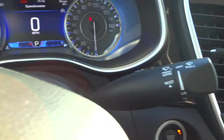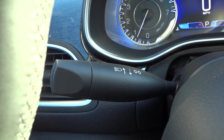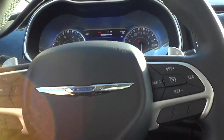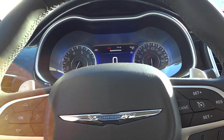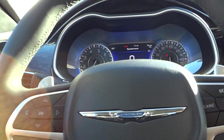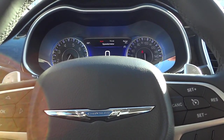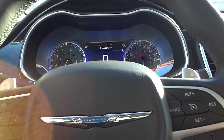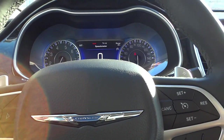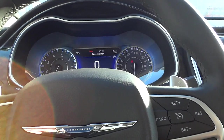Here are your windshield wiper controls and your turn signals and brights. The headlights are set up so that when you switch from low beams to high beams you'll hear a little sound — that's because it's refocusing those projector headlights to give you a longer range and an elevated range.